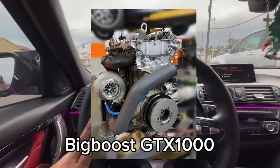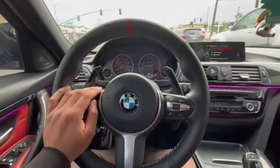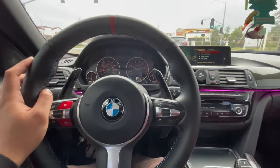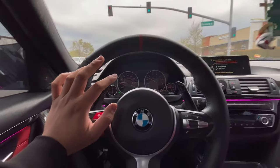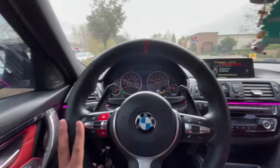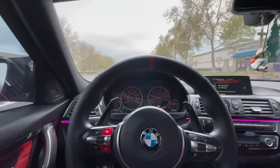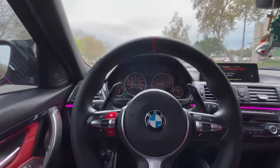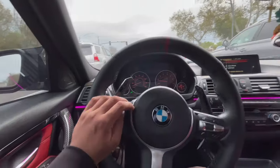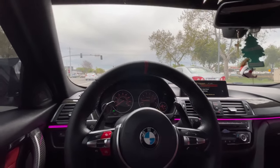I have 117,000 miles on this car running a Big Boost GTX 1000 67/62mm turbo kit with PI 1050 injectors — stock motor, stock trans, unopened. Mileage is something you shouldn't really have to worry about with B58s. It's been proven on forums that B58s are capable of going over 200,000 miles. There are people on Facebook groups running close to 300k miles, and the only major issues were a water pump or alternator — normal wear and tear items.